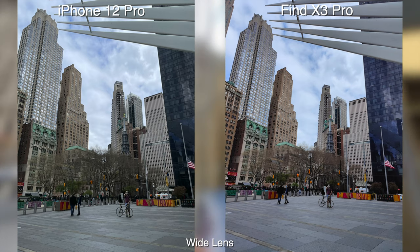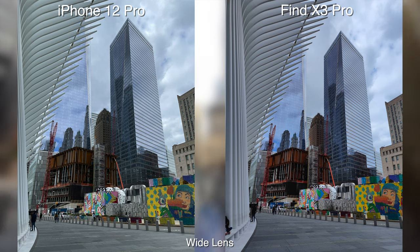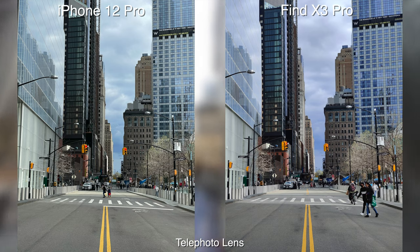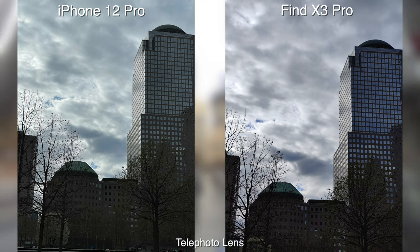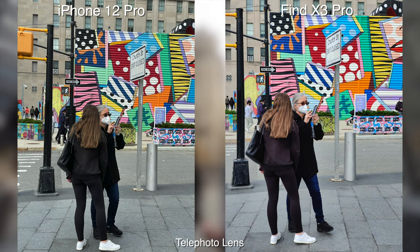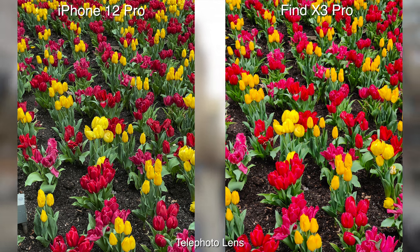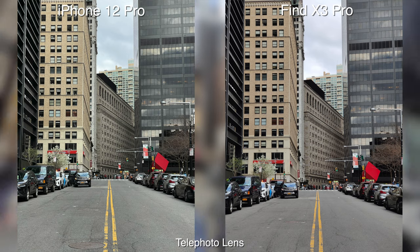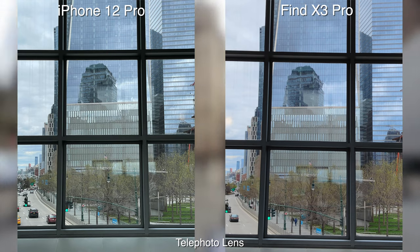I know that the iPhone tends to lean more towards the flatter look, but the greenish hue is really killing the whole image. They both have telephoto lenses and you can get to 2x if you need to, and they look really good. Again, you still see that greenish hue on the iPhone. I'm going to assume a casual consumer is probably going to lean towards the colors and look on the Oppo, just because of the vibrant color and the more natural look.